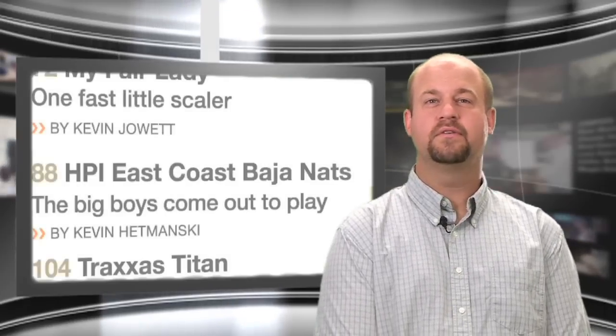The September issue of RC Car Action Magazine is loaded with new vehicle reviews, hot products, and several how-to articles. In the issue, you'll be able to read about the new Traxxas Titan boat, Team Associated's revamped RC18 T2 and B2, and learn how to tune your suspension and tune with sway bars. The September issue is available right now at AirAgeStore.com.